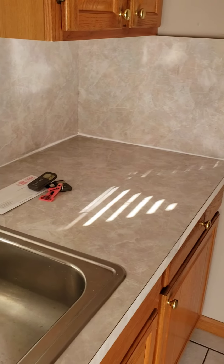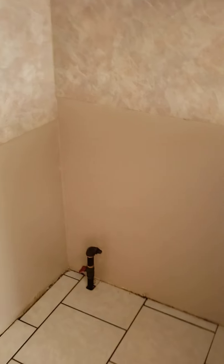We re-caulked the countertops, cleaned out all the cabinets, removed the stove, and capped the gas line. I installed a GFI over here next to the water source. I steam cleaned all the floors and the tile floors with the steamer.